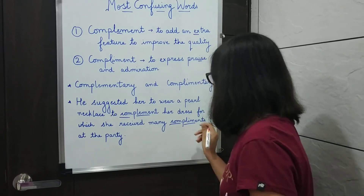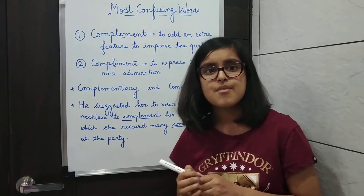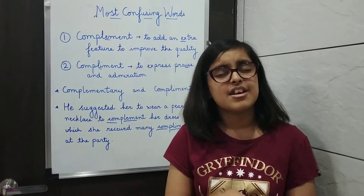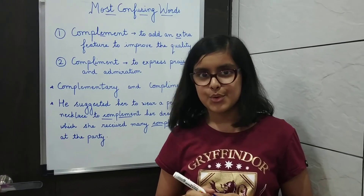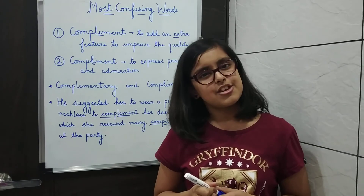I hope you've understood this. Try to use these two words in a sentence and write it in the comments section — I would love to read them. This is your friend Divyata signing off for now. Stay tuned for more.